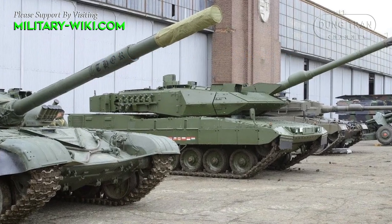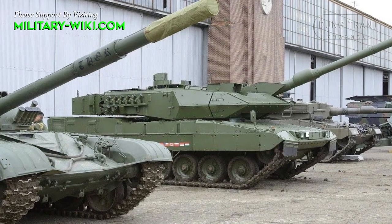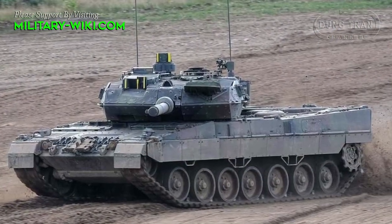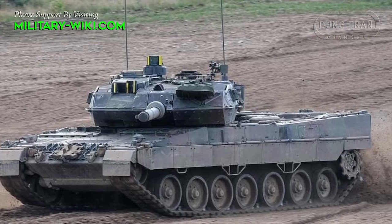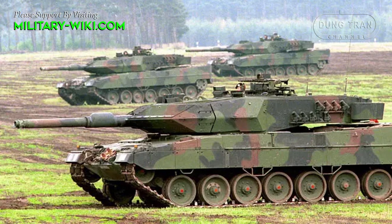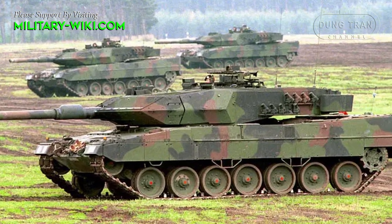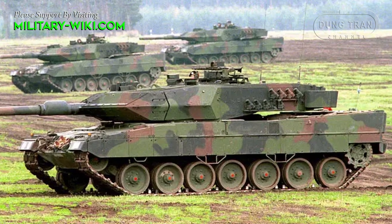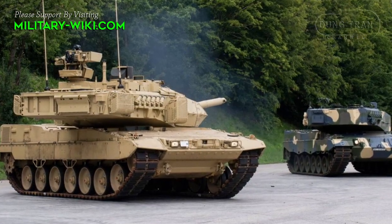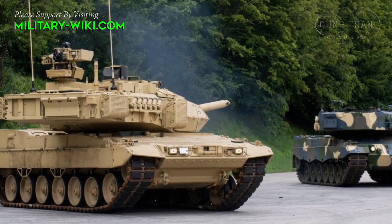The Leopard-2A7 is the most modern and deeply improved version of the Leopard-2 series, based on the Leopard-2A6 tank, and officially entered service with the German Army in 2014. It is said to be the most powerful tank in the world today and the best in NATO. According to reviews, it even completely outperforms the American M1A2 Abrams or the French Leclerc.